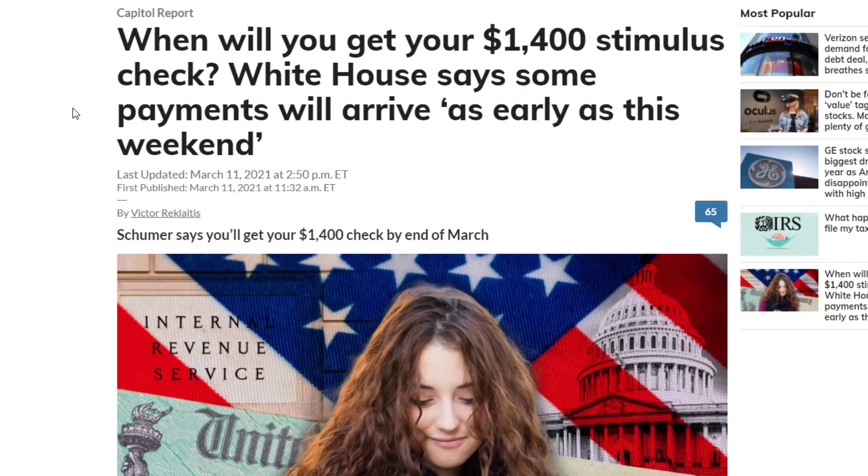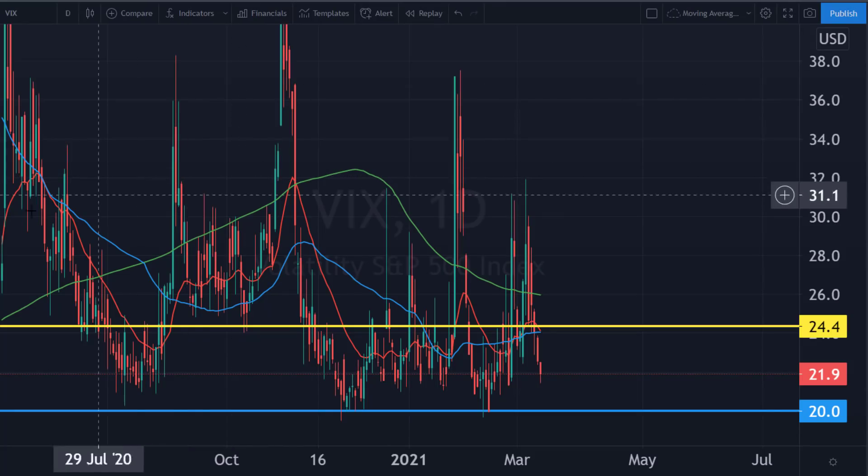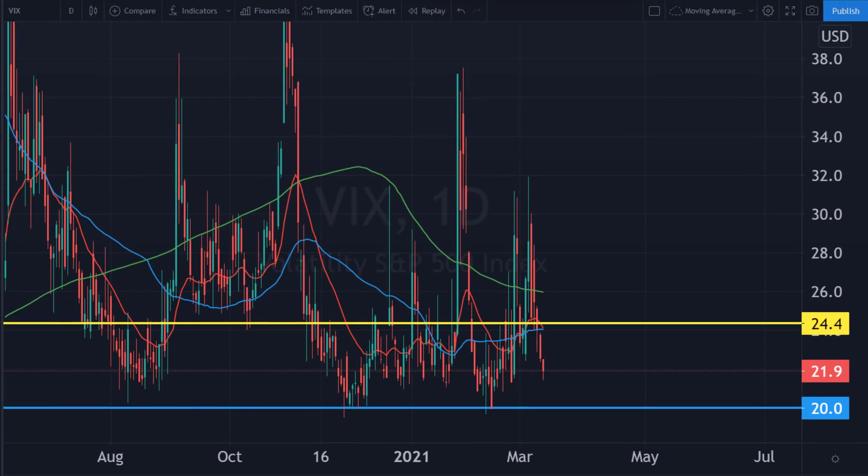Those were the two strong sectors, followed by stimulus check money going into consumer discretionary. Speaking of stimulus checks, it looks like the $1,400 stimulus checks are going out and could arrive as early as this weekend. If they arrive this weekend, what does that mean for certain stocks? Hyper growth could be a major beneficiary, and stocks like GME and AMC could also be — though I'm a bit worried about those. Hyper growth stocks are really where retail support tends to go.